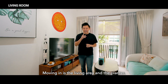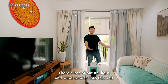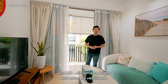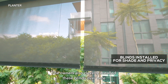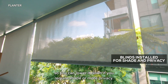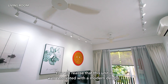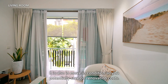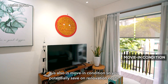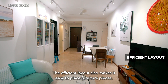Moving in is the living area and the planter. There's lots of natural light and wind coming into this unit, and it remains bright and naturally ventilated. The owners also carefully installed these blinds so you can lower them down if you require shade or more privacy. You will realize that this unit is well renovated with a modern design — it is move-in condition so you potentially save on renovation cost. The efficient layout also makes it easy to place furniture pieces.